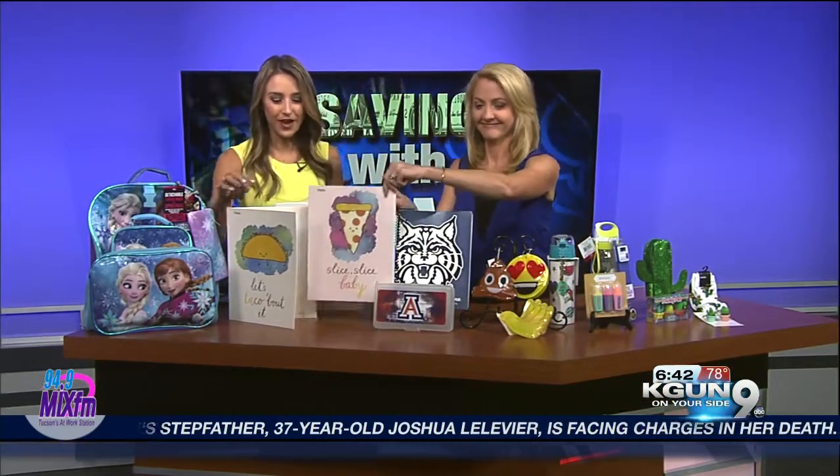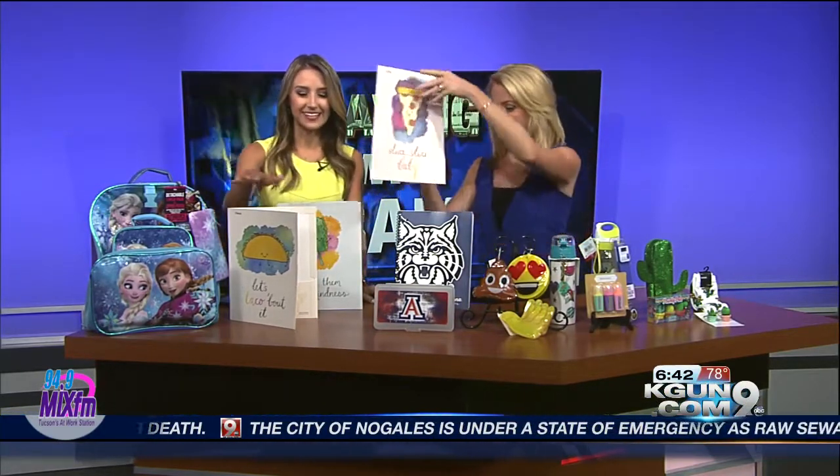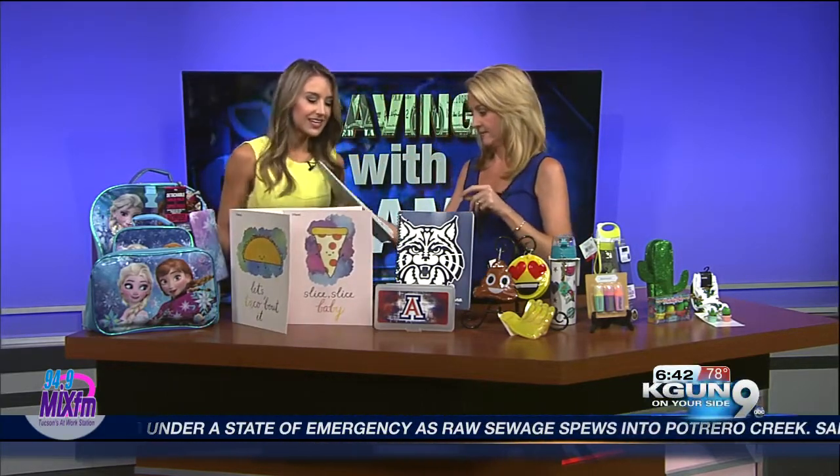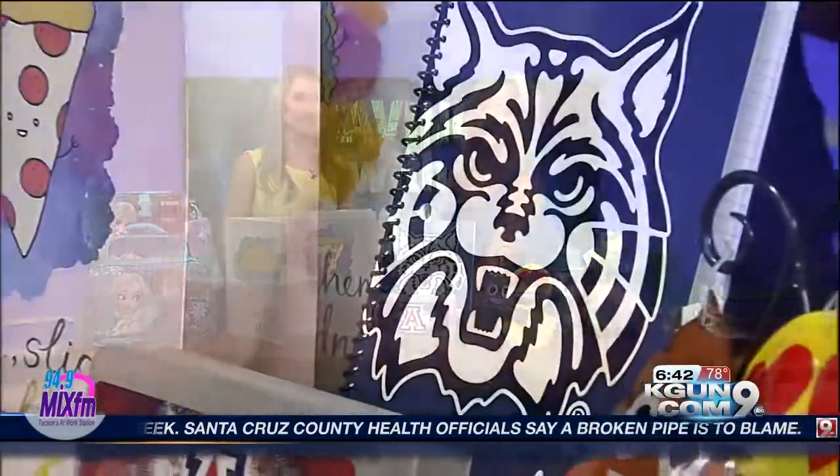Also cool right now: food and puns. So these folders — April, read that one to us. 'Slice slice baby!' These are 99 cents, also at Target. This one says 'Let's talk about it' and 'Kale them with kindness.' I don't know how many kids would even know what kale is, but it's cool right now. If they do, high five parents!